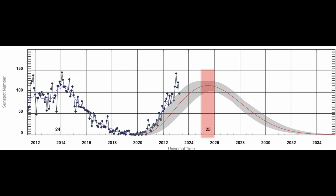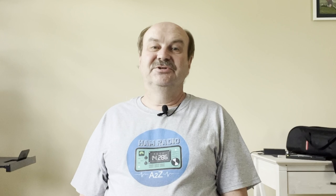The current solar cycle is on the rise and it's expected to peak in July of 2025. So that means the next several years might get pretty exciting. The bands have actually not been great for the last couple of weeks because of some solar storms, but even so, there still have been some openings on 10 meters and it's been more usable than it's been in the last several years.